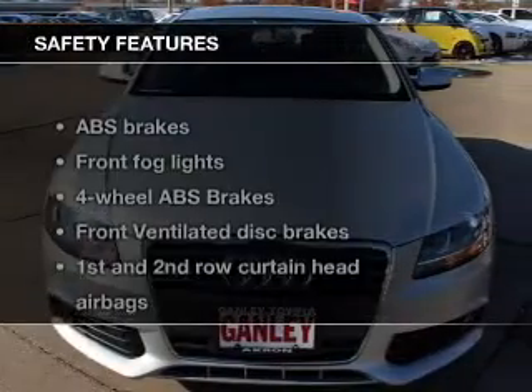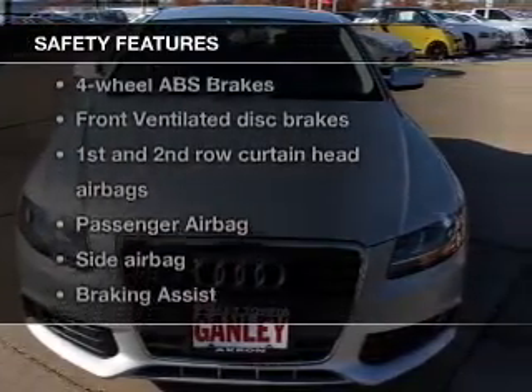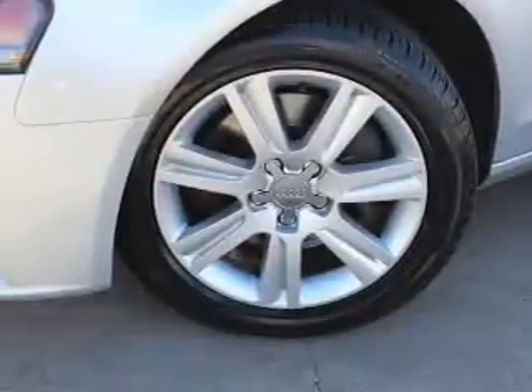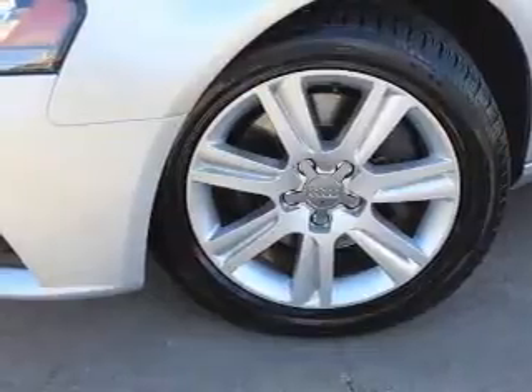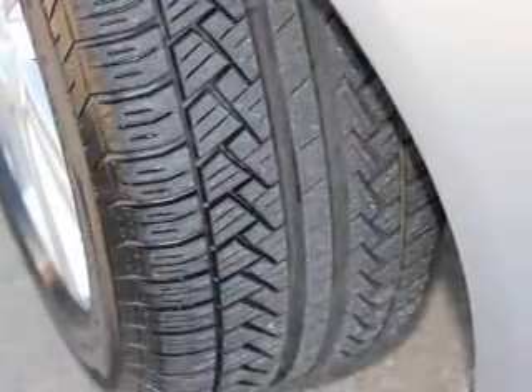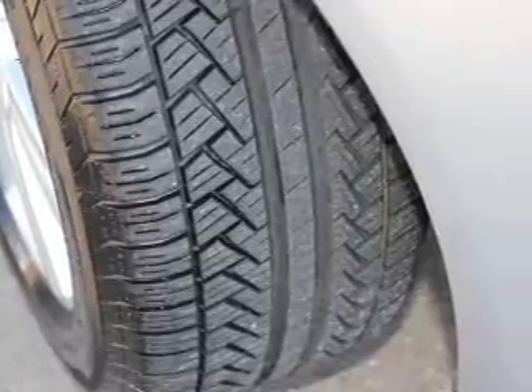Satellite radio is also included. If safety is a high priority, rest assured knowing these top safety components are included: front ventilated disc brakes, curtain head airbags, passenger airbag, side airbag, traction control, stability control, and low tire pressure warning. Call today to schedule a test drive.